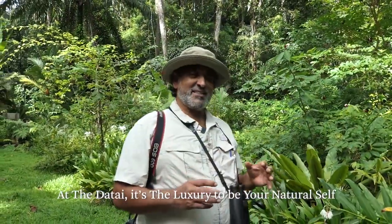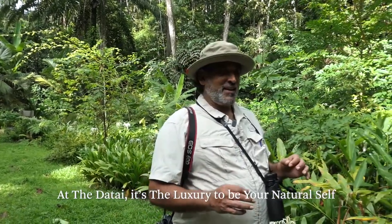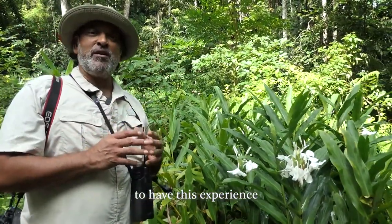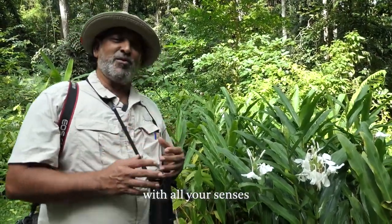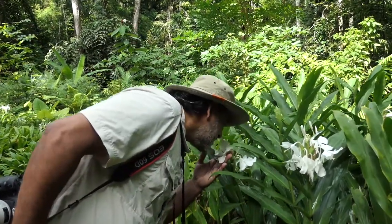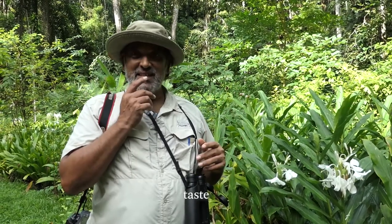At the Datai, it's the luxury to be your natural self. Here at the Datai, you've got to be prepared to have this experience with all your senses — your sense of smell, sight, sound, taste, and touch.